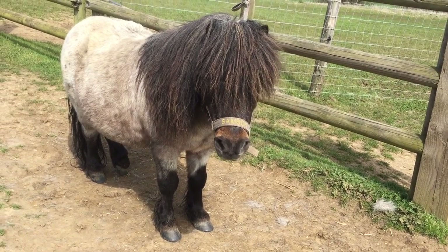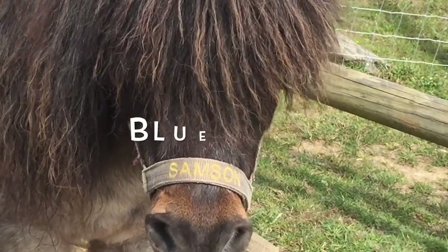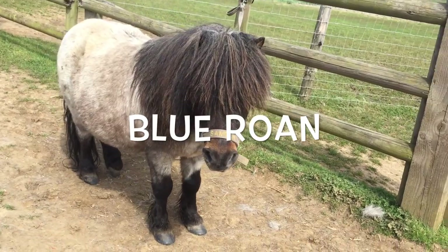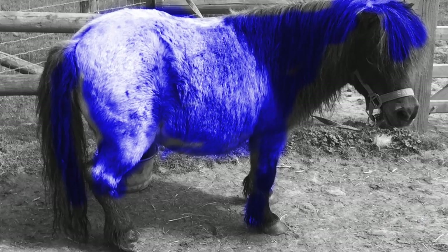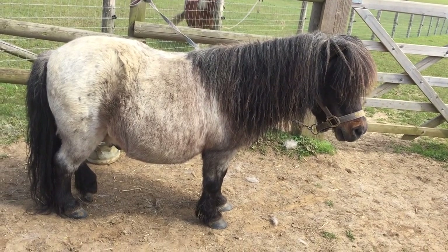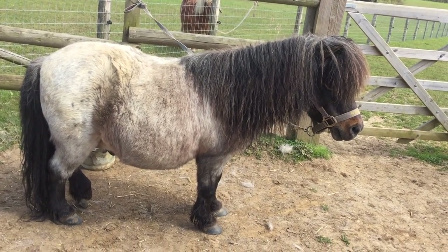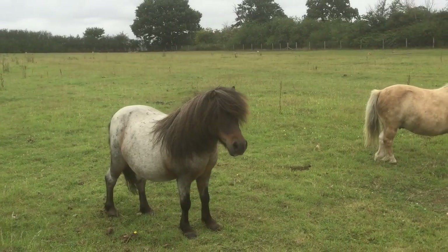This colour is highly prized in Shetland ponies and it's called a blue roan. Now this doesn't mean that Samson's blue — it's the name given to a pony that has a black skin underneath his silver hair. And so it can have a shimmer that looks slightly blue.